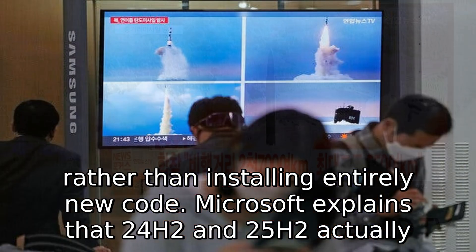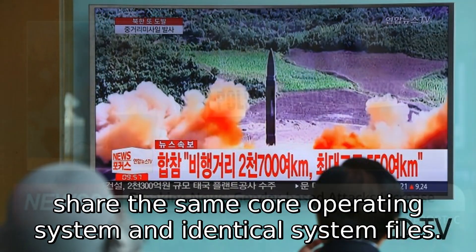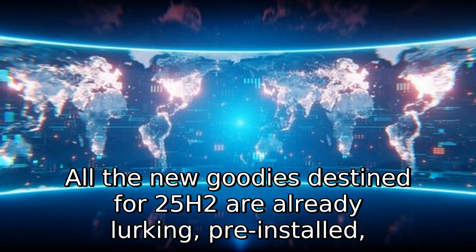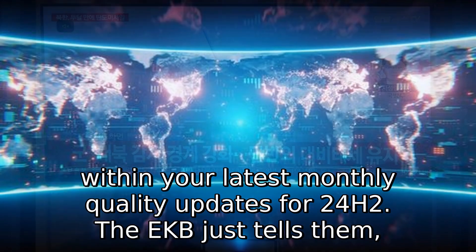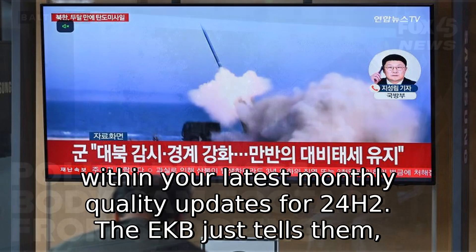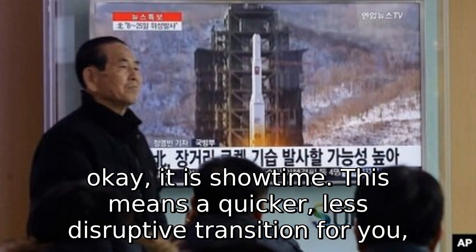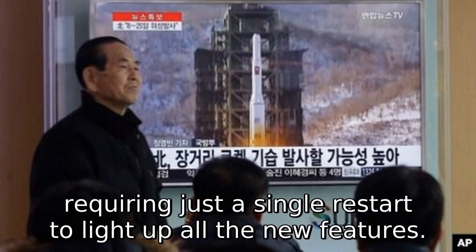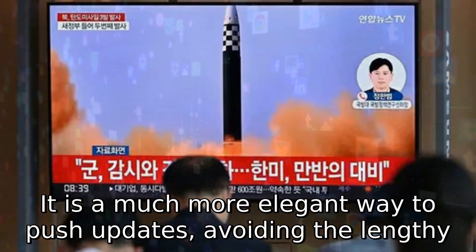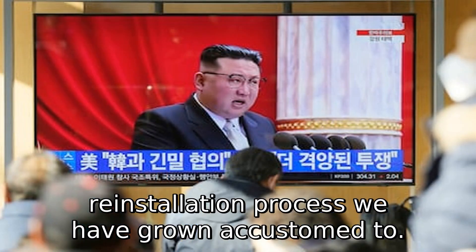Microsoft explains that 24H2 and 25H2 actually share the same core operating system and identical system files. All the new features destined for 25H2 are already lurking, pre-installed, within your latest monthly quality updates for 24H2. The EKB just tells them, okay, it is showtime. This means a quicker, less disruptive transition, requiring just a single restart to light up all the new features — a much more elegant way to push updates, avoiding the lengthy re-installation process we have grown accustomed to.